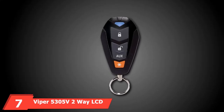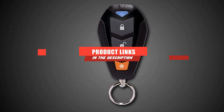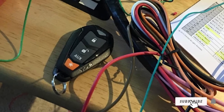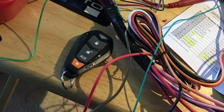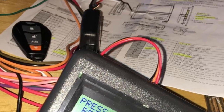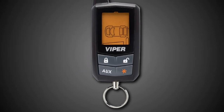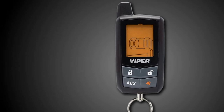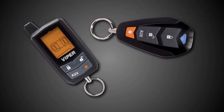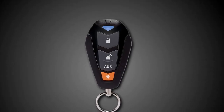Moving on to number 7, we have the Viper 5305V 2-Way LCD Vehicle Car Alarm — another fabulous option from this top-tier brand. I'd start with its appealing remote start system, which allows me to start my car from a quarter mile away via its included two-way remote, and also provides keyless entry. Viper makes this alarm even more convenient by making it SmartStart compatible, meaning users can set up the system to work through their smartphones. I can do anything the two-way remote can via my phone.